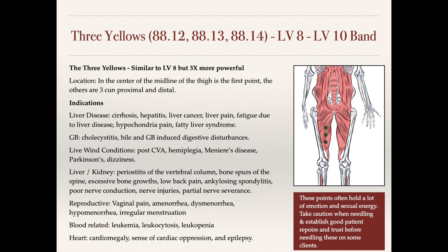Let's take a look at the next slide: the Three Yellows. These points are on the medial part of the inner thigh on the liver meridian. The first point is in the center of the midline of the thigh, and the other two points are three cun proximal and distal. These points are quite high up when we go to the midline of the thigh.